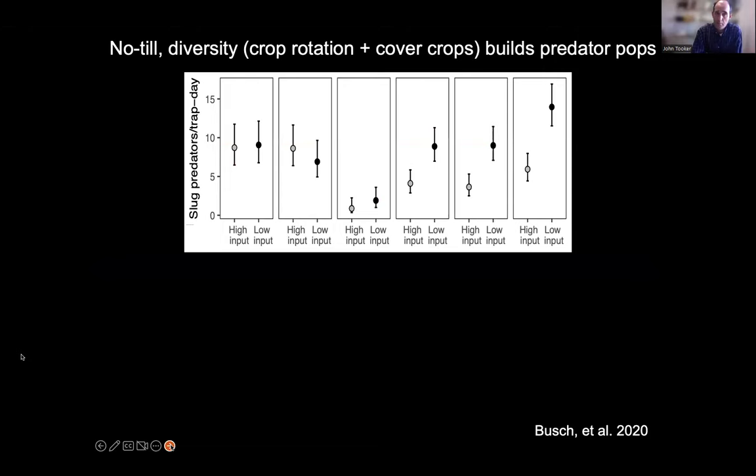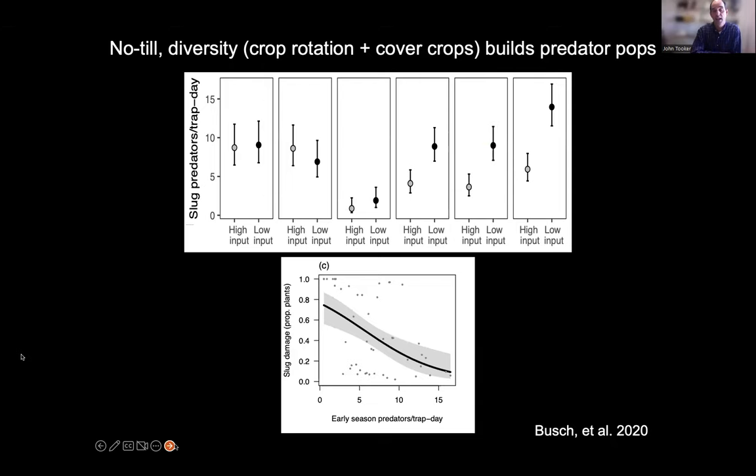The difference is driven by natural enemy populations. The vertical axis shows number of slug predators in pitfall traps over the first six years of the project. In the first three years, predator populations were equivalent between systems. But in the fourth, fifth, and sixth year, predator populations where we're using fewer insecticides and IPM start to grow. As predator populations increase, the amount of slug damage to plants comes down — this is the same pattern I showed after talking about wolves.